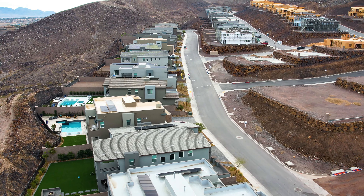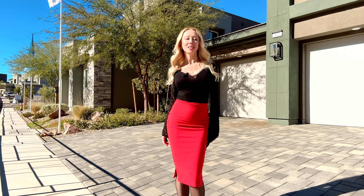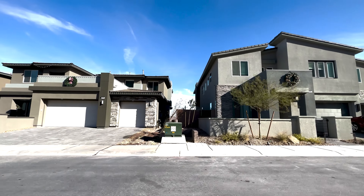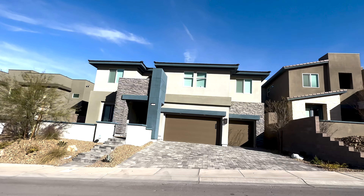This is a luxury home collection by Lennar. The homes are very large, ranging between 3,600 square feet to over 4,580 square feet of living space, with four to five bedrooms, lofts, balconies, and three-car garages. The price point starts in the low $1 million range. If you're looking for a big family home or a luxury home with a view, I would recommend this community.